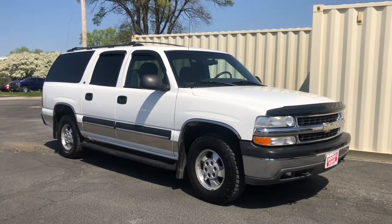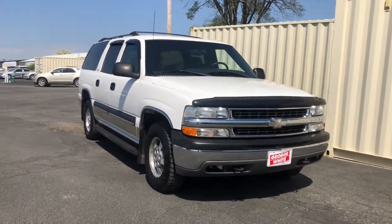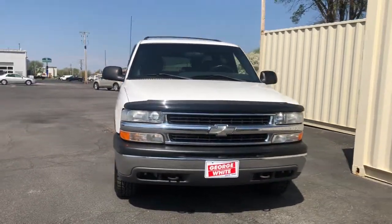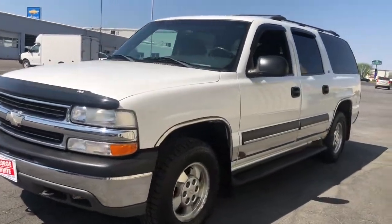This could be the car for you, the 2002 Chevrolet Suburban. This vehicle is an outstanding buy with fewer than 200,000 miles on the odometer. The iconic family hauler keeps getting better.